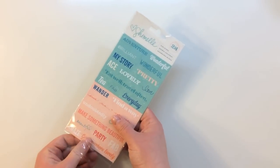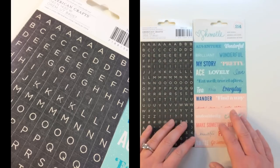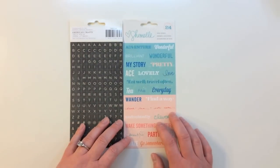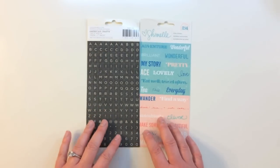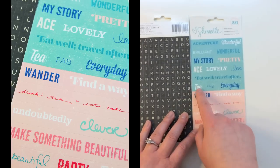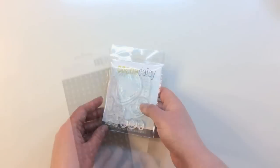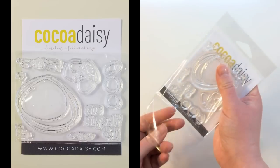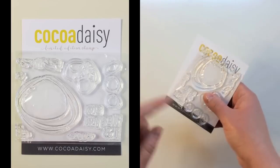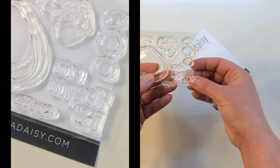From the Chamel collection from American Crafts, you're getting a full sheet of alphabets on one side and word strips on the other. These say 'Adventure,' 'My story,' 'Tea,' 'Wander,' 'Undoubtedly make something beautiful.' You also get an exclusive Coco Daisy stamp — a really fun little scribble hand-drawn circle — that says 'Me, Myself, and I.'